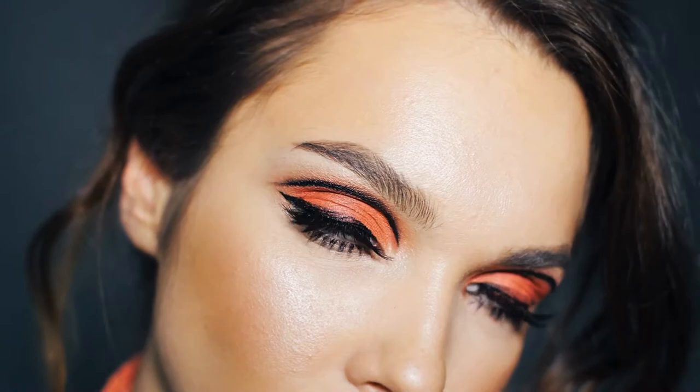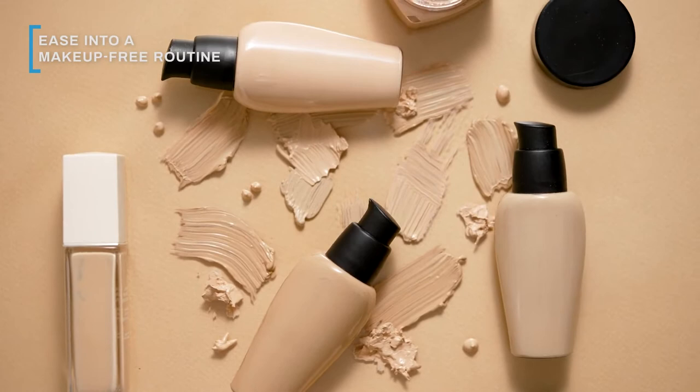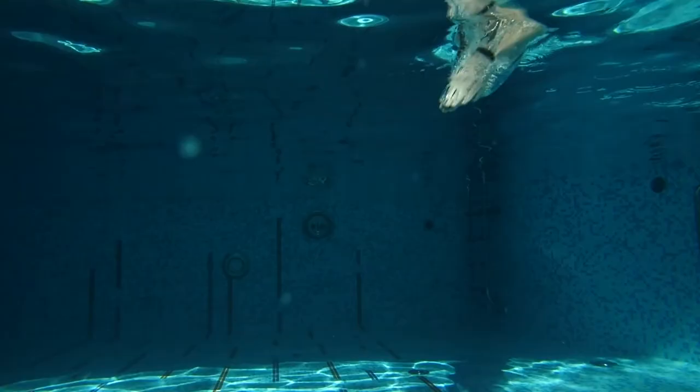Will quitting makeup cause a breakout that gives you high school flashbacks? Here's what happens when you decide to face the day barefaced. If you're used to wearing foundation or concealer every day, you may be curious about how to go makeup-free in the first place. After consistently wearing makeup for long enough, it can certainly feel awkward to go barefaced.